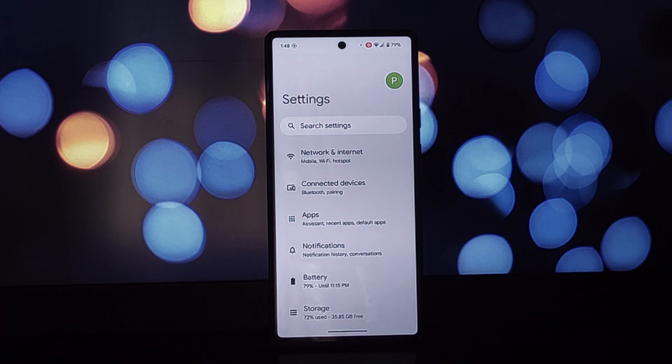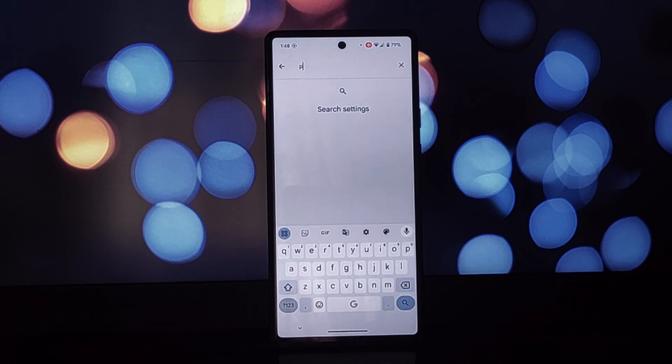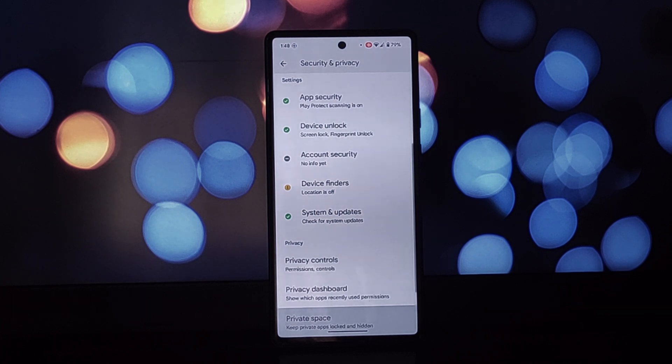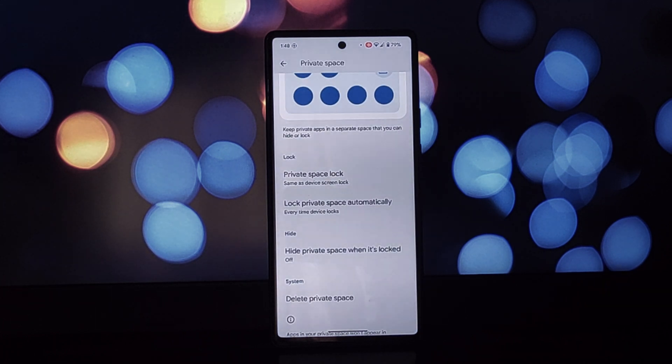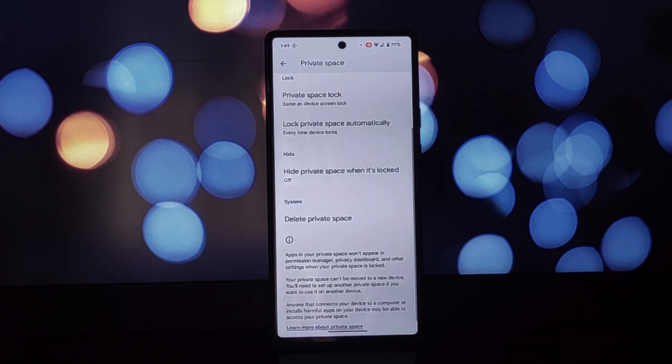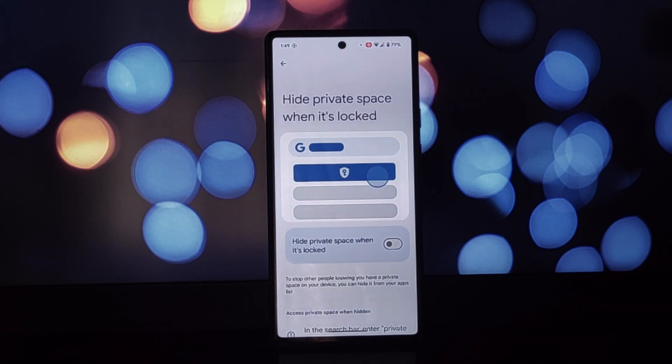Next up is Private Space. This feature essentially creates a separate profile on your device — think of it like having a work phone on your personal phone. You can keep your work apps, data, and accounts completely separate from your personal stuff. This is a game changer for folks who want to maintain a clear boundary between their work and personal lives.